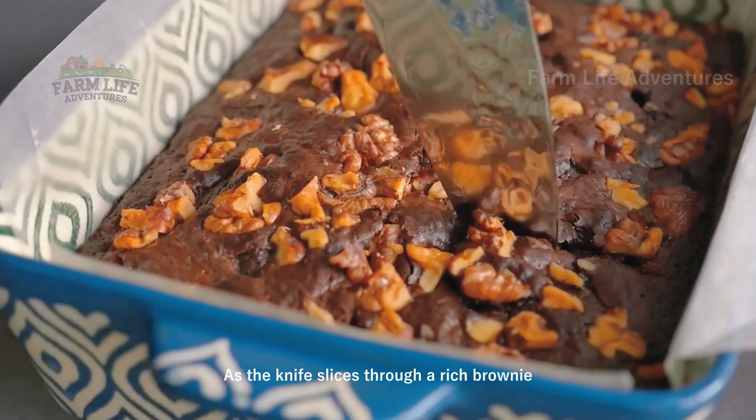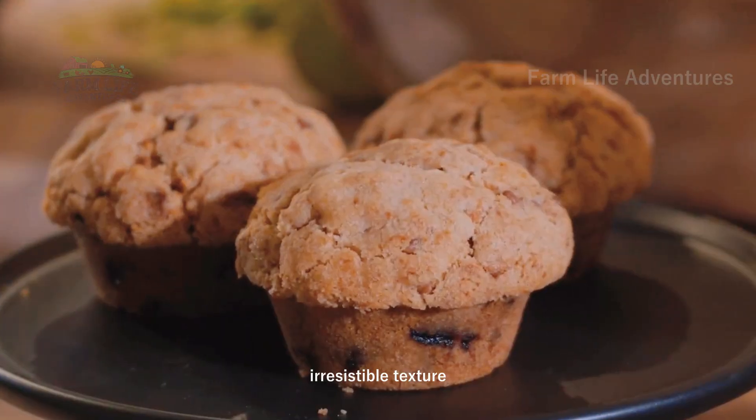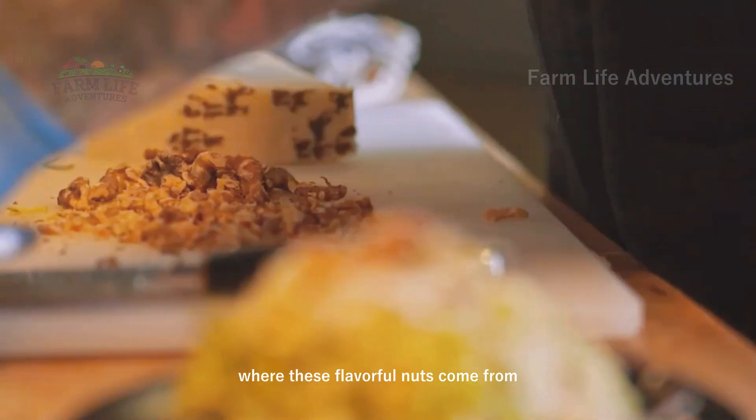As the knife slices through a rich brownie, the crunch of walnuts adds a familiar, irresistible texture. Walnuts are a staple in countless recipes, but have you ever wondered where these flavorful nuts come from?